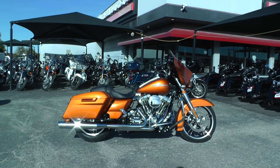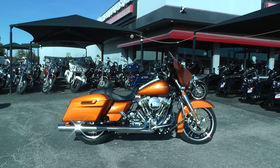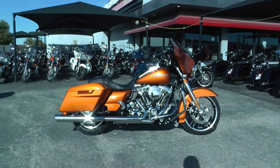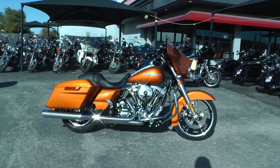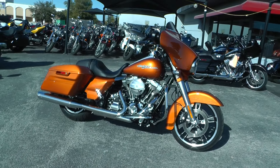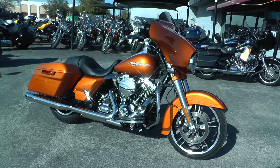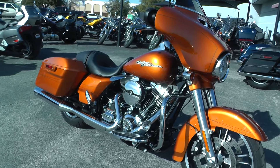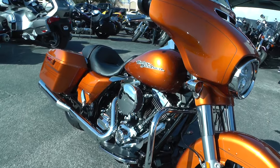Hello folks, Gino here with American Motorcycle Trading Company in Arlington, Texas. Today I've got a super clean low mileage 2015 Harley-Davidson Street Glide Special that I want to show you. This bike comes in amber whiskey, it's got the 103 motor with a six-speed transmission, and lots of nice little upgrades to it.